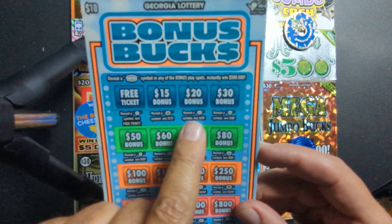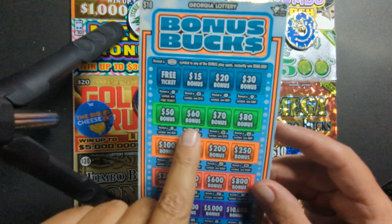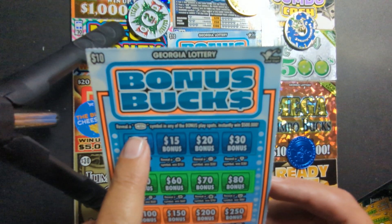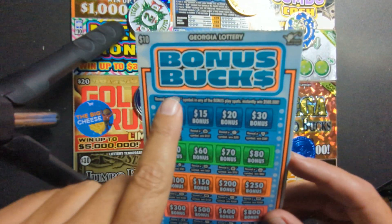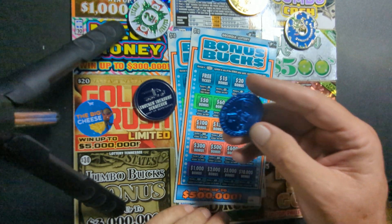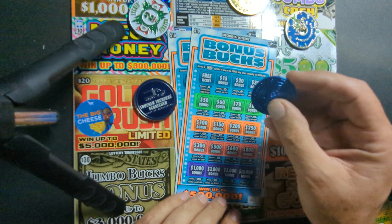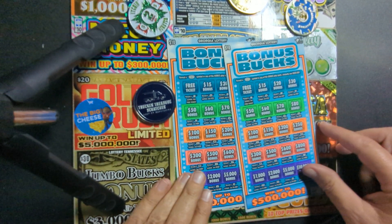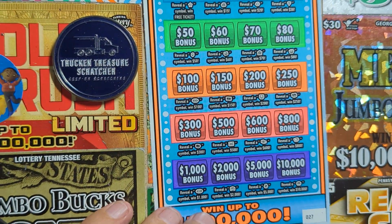On this ticket, each little box has its own different symbol that you have to match, and when you find the right one it'll say 'win' on it. There's also a win symbol up there that is the $500,000 symbol — that would be cool to find. We're going to use Air Platinum out of Texas and use one of his coins. We got two tickets, 28 and 27 — we'll start with 27.